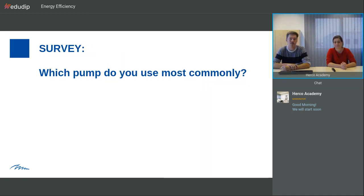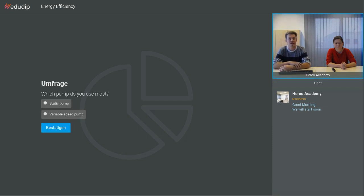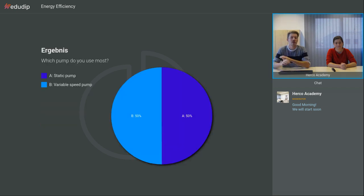For the beginning, we would like to start with a survey: which pump do you use most commonly? You can choose either static pumps or variable speed pumps with frequency inverters. We already have some feedback. On the last one we had in Germany, it was more the static pumps. Now it looks quite even today, so it seems you're more innovative.